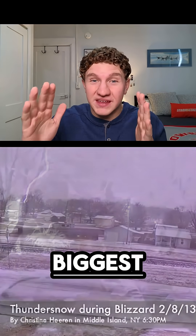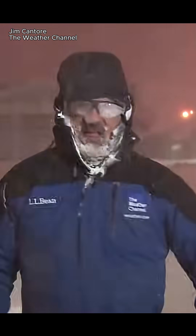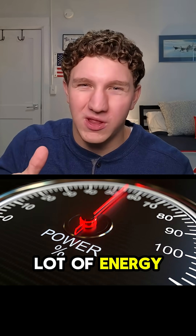Thundersnow, one of nature's biggest surprises. How does this weather phenomenon occur? With a whole lot of energy.